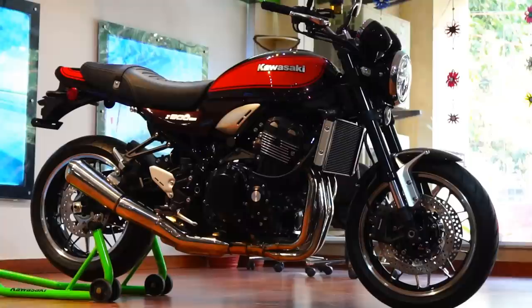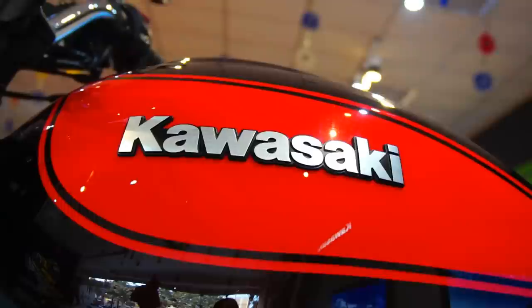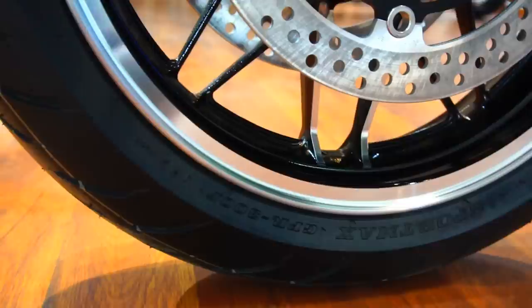Add to this the lightweight ABS system from Nissin, and we have enough stopping power to tame this ancient life form into submission anytime, anyplace. We also get two levels of traction control, which we can turn off completely as well. Talking about the tires, we get Dunlop tires with a 120/70 tire up front and a 180/55 tire at the back.